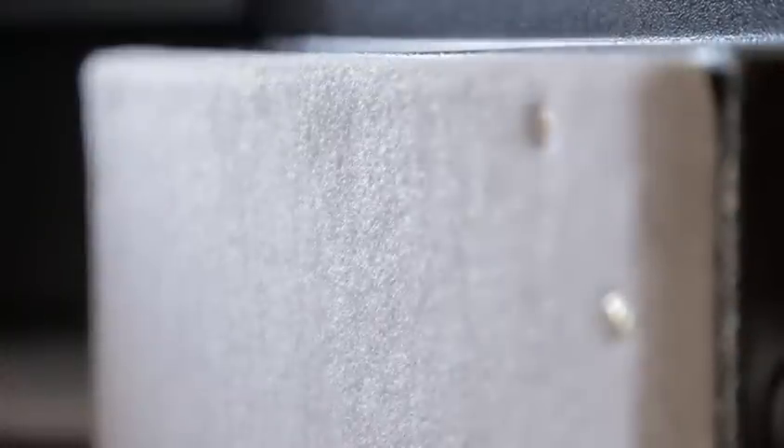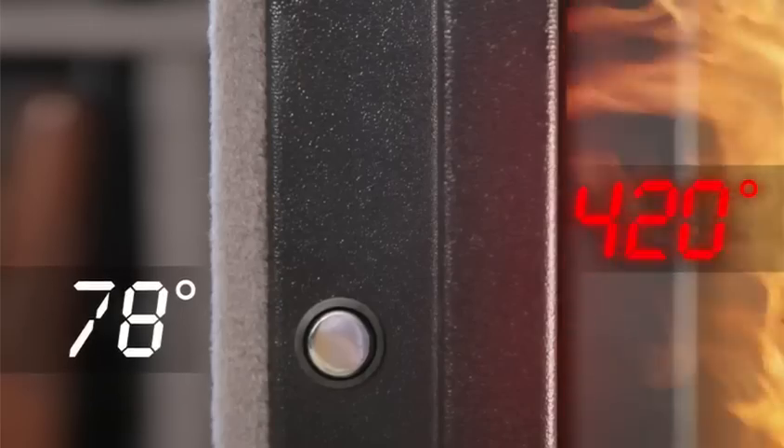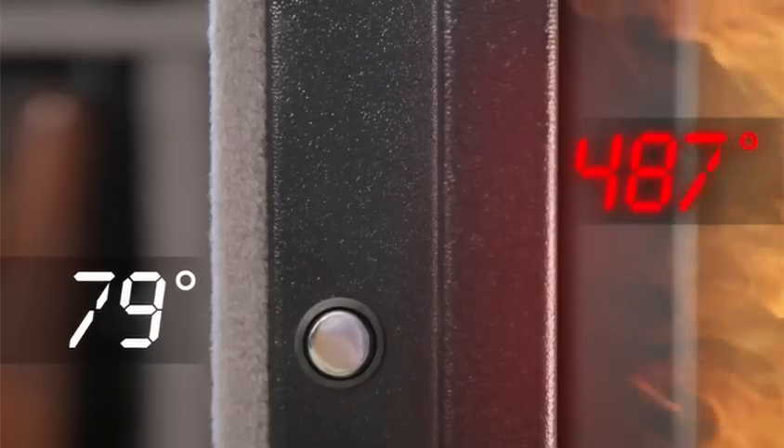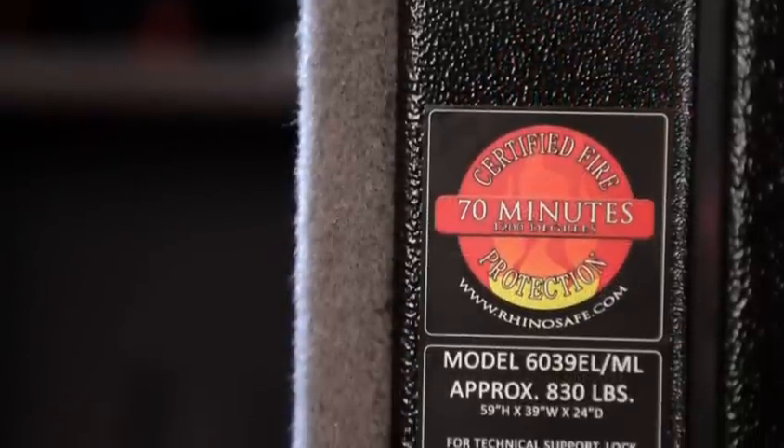The thick door and body, fire protective lining, and heat activated door seal protect your valuables against house fires. Bighorn Safes feature ETL certified fire protection at either a 30 or 70 minute at 1200 degree rating.